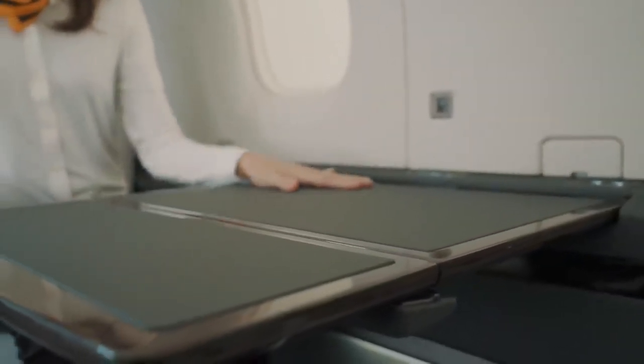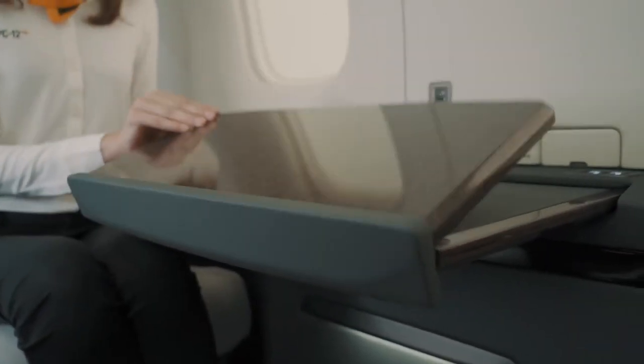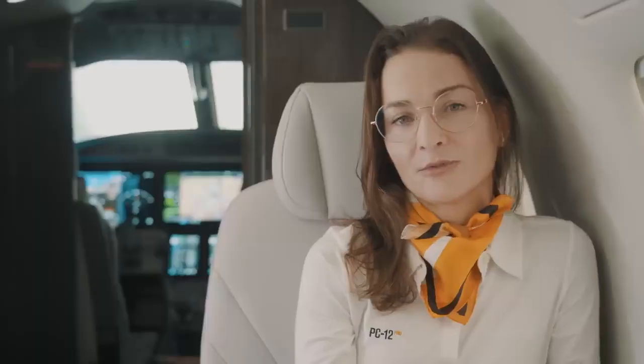Like its predecessor, the PC-12 Pro offers fast and easy seat removal, giving you the ultimate flexibility when configuring or reconfiguring your cabin for any mission. The classic hallmarks of the iconic PC-12 are still at the core of the design — the large cabin windows that provide volumes of natural light for enhanced cabin ambience and passenger comfort.